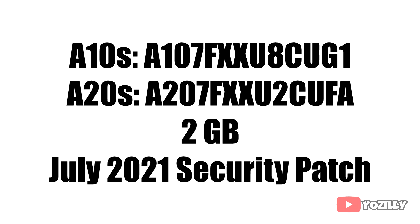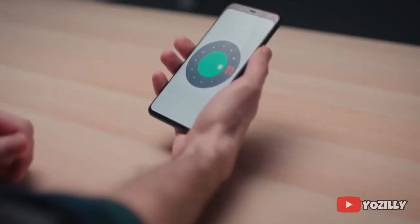The A10s and A20s each have their respective version numbers for this update. The size will be around 2 gigabytes and is the same on both smartphones. The security patch level, which is July 2021, is also the same on both devices.